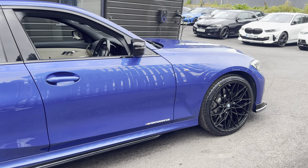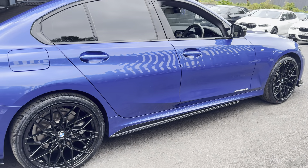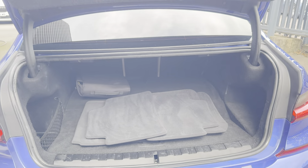A couple of key exterior features are the brand new alloys with four brand new tyres. Alongside that, we have opted for the quad exhaust diffuser on this car. We also include both the front splitter, grills, side sill extensions and rear spoiler. This car does benefit from the privacy glass option.